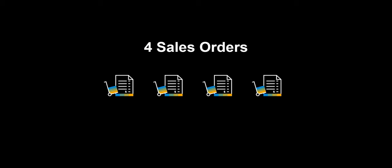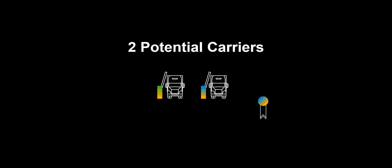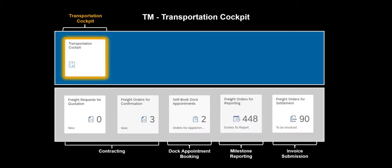Our use case consists of four sales orders. They will be consolidated into one freight order. Two carriers will be considered by the system, and eventually the freight order will be assigned to one. We will use our freight order and collaborate with the assigned carrier on the contracting. We will make the dock appointment, do the milestone reporting, and finally do the carrier invoice submission. Let us kick off the system demo by utilizing the transportation cockpit in SAP TM — we will do all our TM activities within this app.